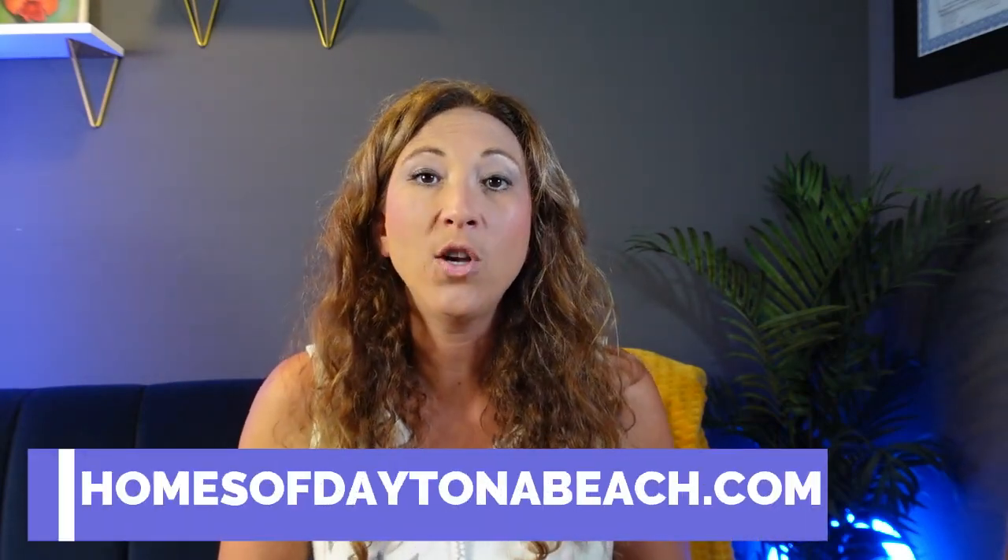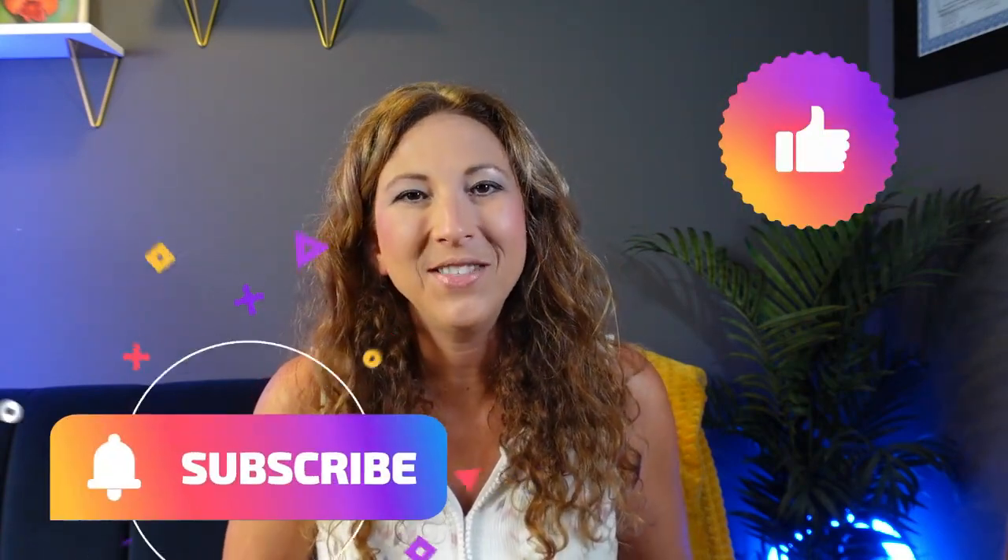So what did you guys think about the Boston model? Does this home suit your needs? Let me know in the comments below what you like most or least about this model. If you do have any questions about this particular model, any other model home, or any resales happening at Preserve at LPGA, make sure to visit me on my website at homesofdaytonabeach.com. I'd love to sit down with you, talk about your buyer goals, and get you on the right path to home ownership. And as always, don't forget to like, subscribe, and we'll see you next time.